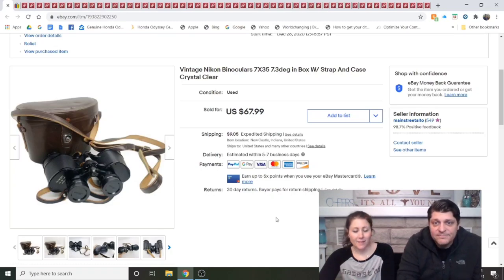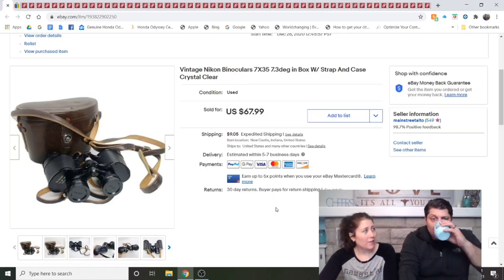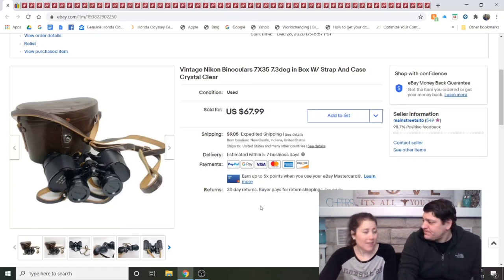Next, Vintage Nikon Binoculars with strap and case — this was from the estate we cleaned out. They didn't sell in the estate sale. This is actually the third time they've sold: the first buyer didn't pay, the second buyer returned them, and then they sold again for $55 as an offer, and I got positive feedback. They're finally in their new home and staying there.